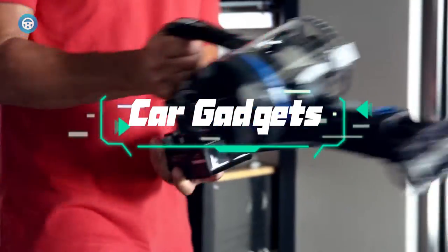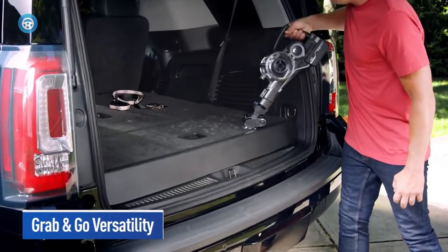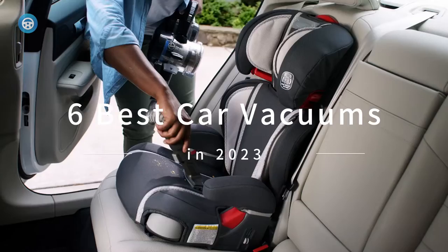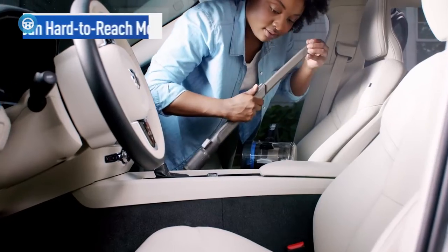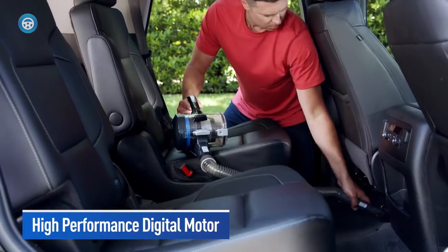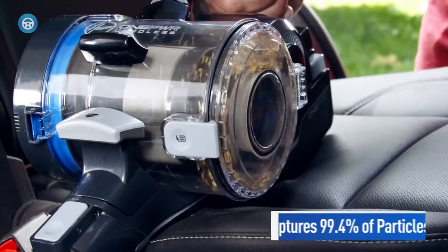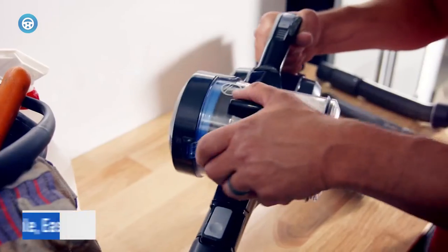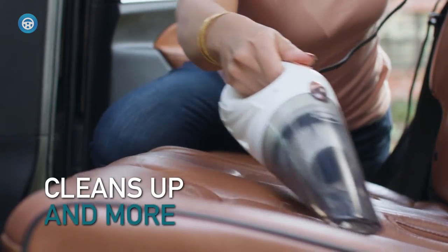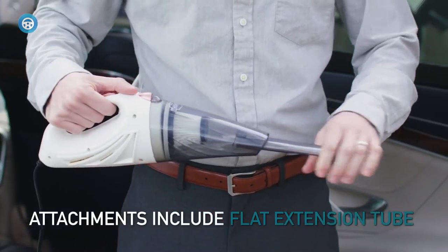No matter how hard you try to avoid or prevent it, keeping your car completely clean is impossible. Kids accidentally drop snacks on the floor while pets shed or leave mud prints on the upholstery. Cleaning crumbs, fur, and dried-up dirt from the inside of your car isn't fun. Luckily, a vacuum designed for cleaning your car's interior can help make your automobile feel like it's dealership new once again.